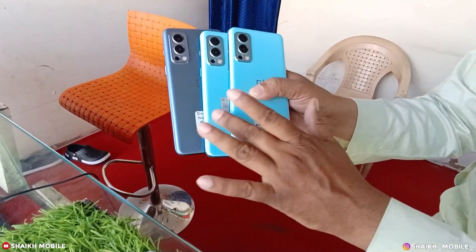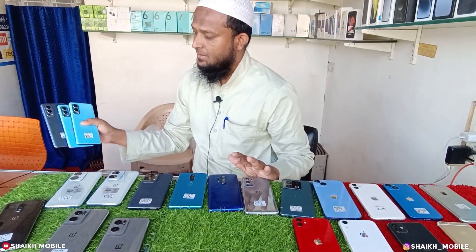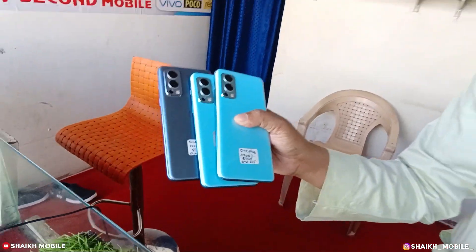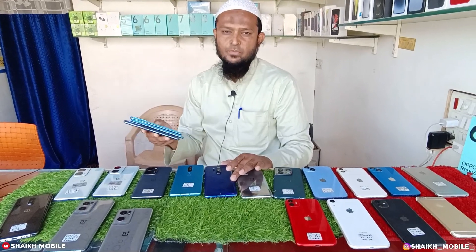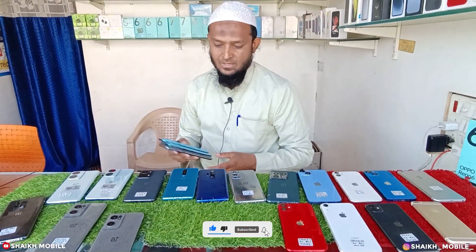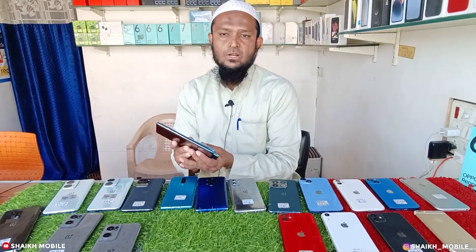This is 8GB RAM, 128 internal storage, brand new condition — you can see. There is no dent, no scratch, no repair, no OC or display issue. So if you have any mechanic or repair or service center issue, you can come and return the mobile. Brand new condition is 12,000 rupees. One Plus Nord 2.